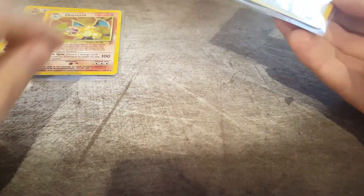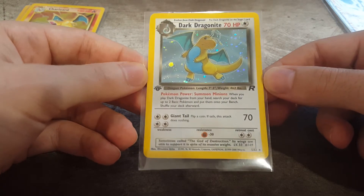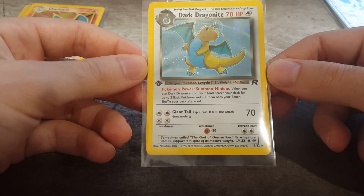And this is my lucky first edition Dark Dragonite - the card I actually pulled in my last video. Absolutely amazing, just a gorgeous card, really good condition. I'd say mint. If this got a 10, I'd be stoked. It is just one of the coolest cards I've seen. Very rare. I would not sell that if I got it graded - I'd just keep it.